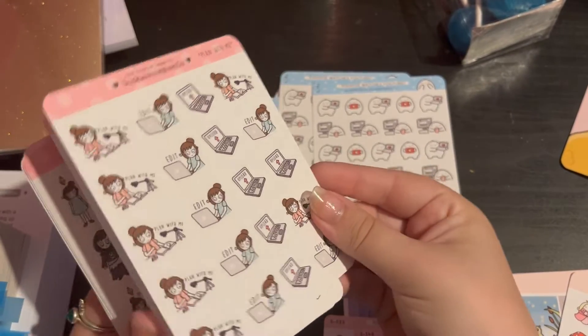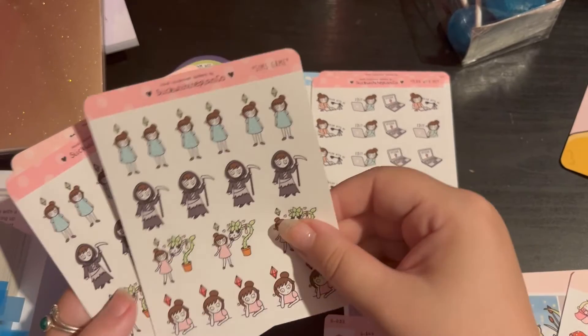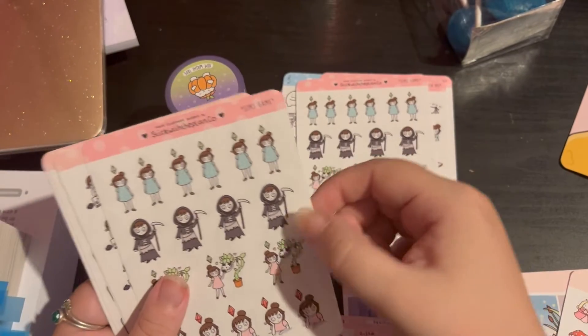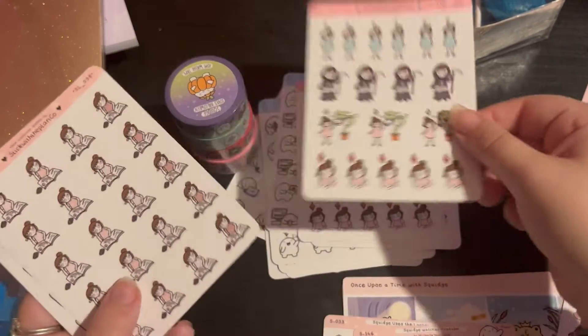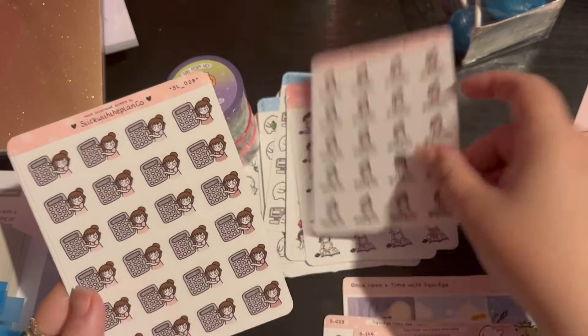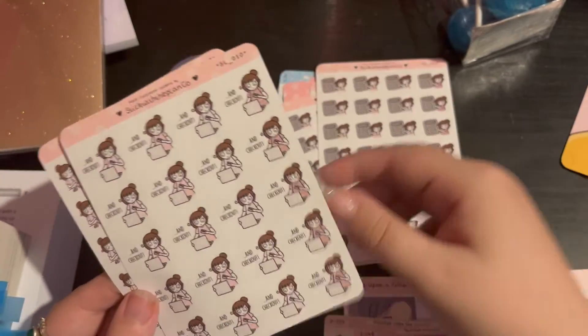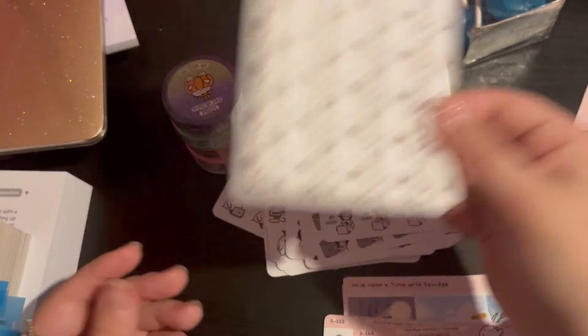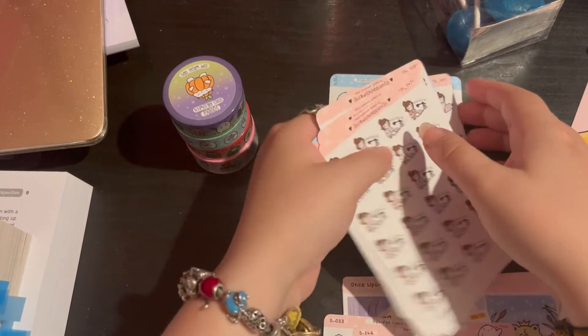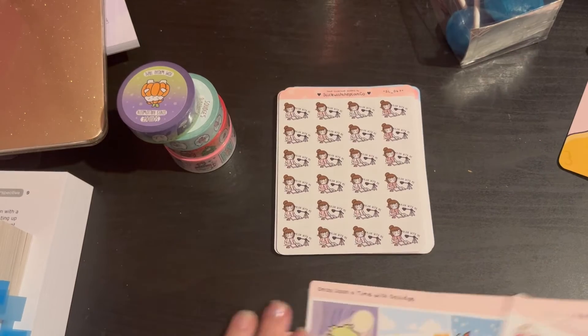And then doing the filming, plan with me, editing and YouTube ones. We've got Sims again - I love these, they're so cute. And then we have doing work, budgeting - I got two of them again - and then shopping, and then plan with me ones. So as I say, quite a big haul!